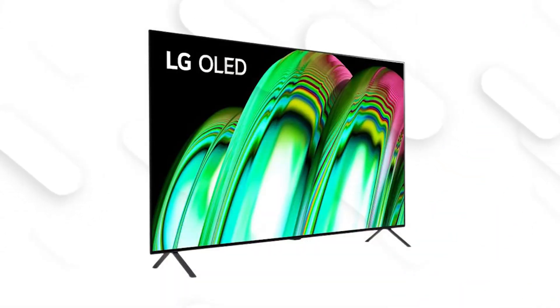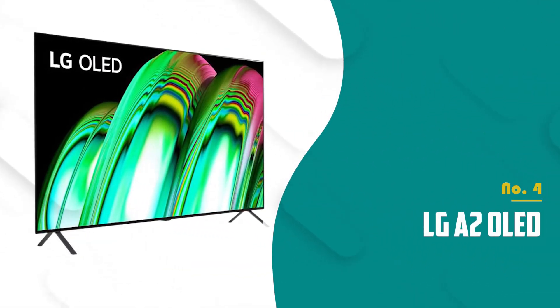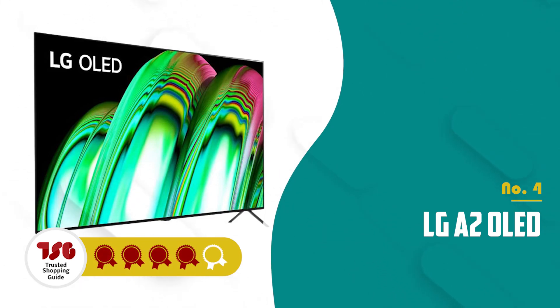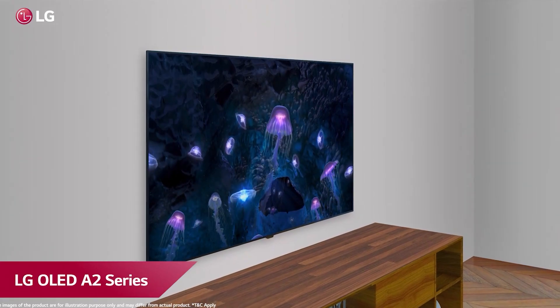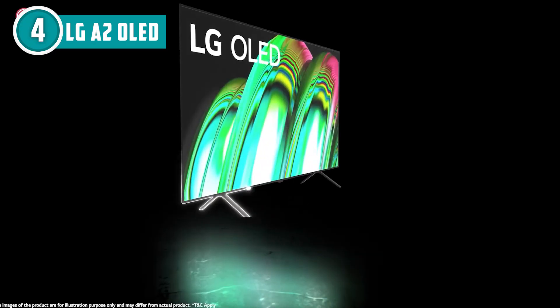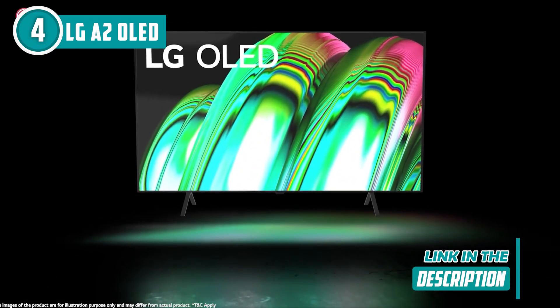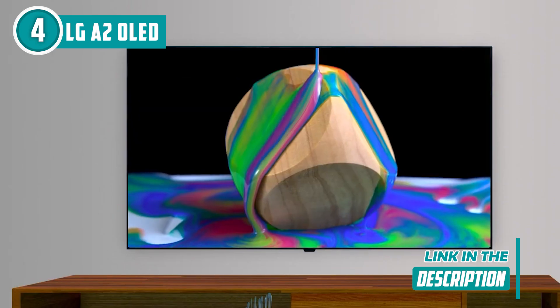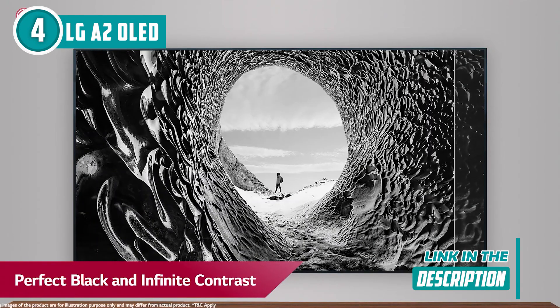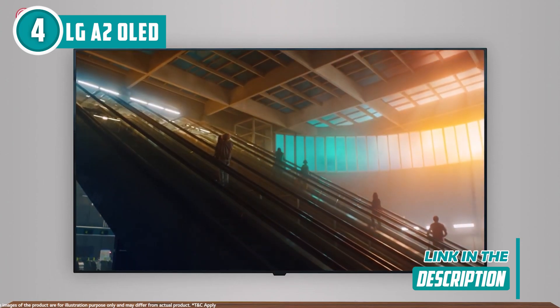The fourth OLED TV on our list is the LG A2 OLED, which TrustedShoppingGuy.com has awarded a 4-batch rating. This is not just a TV — this is a cinematic journey. With 8 million self-lit OLED pixels, this thing paints a picture that's so vivid, it's like reality decided to step up its game. The contrast is insane, and those colors hit you like a vibrant rainbow.